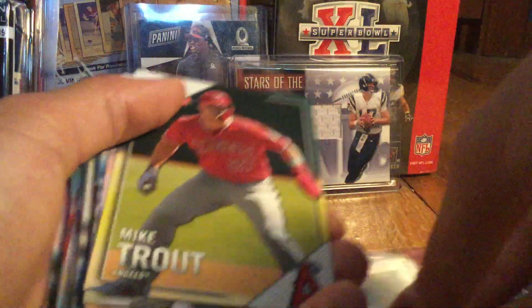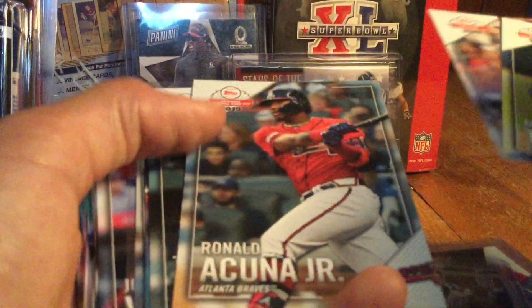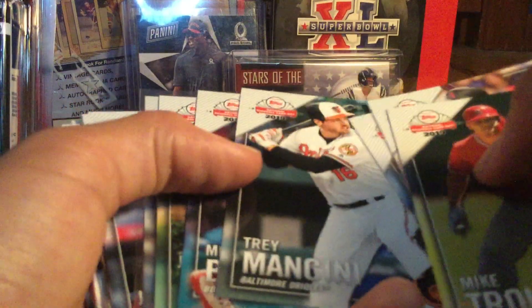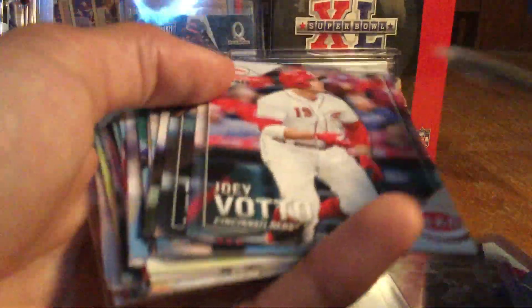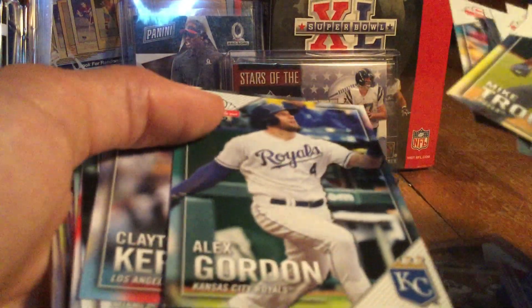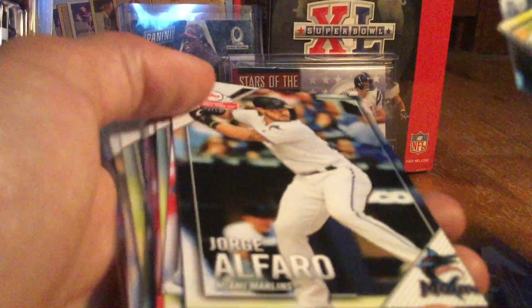So in the National Baseball Card Day set we got: Mike Trout, David Peralta, Acuna, Trey Mancini, Mookie Betts, Javier Baez, Jimenez, Joey Votto, Francisco Lindor, Nolan Arenado, Miguel Cabrera, Justin Verlander, Alex Gordon, and Clayton Kershaw.